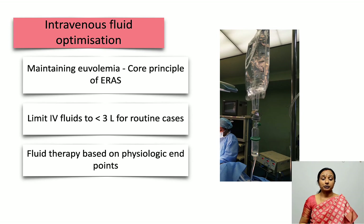Intravenous fluid optimization: maintaining euvolemia is a core principle of ERAS. We need to limit intravenous fluids intraoperatively during cesarean delivery to less than 3 liters in routine cases, as long as there is not excessive intraoperative blood loss. Fluid therapy is based on physiological endpoints.